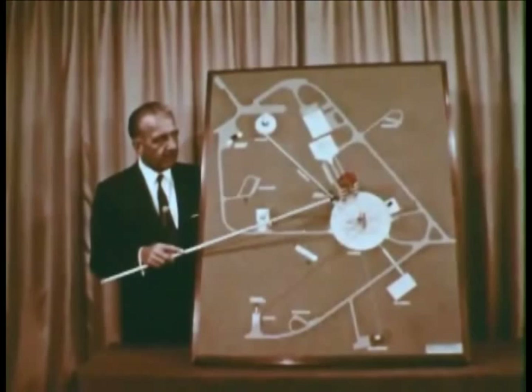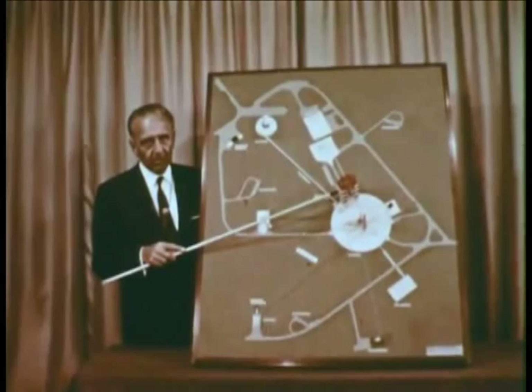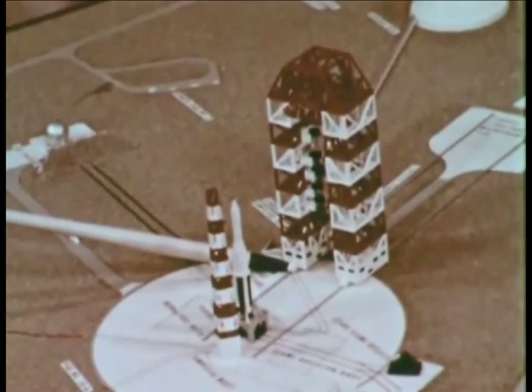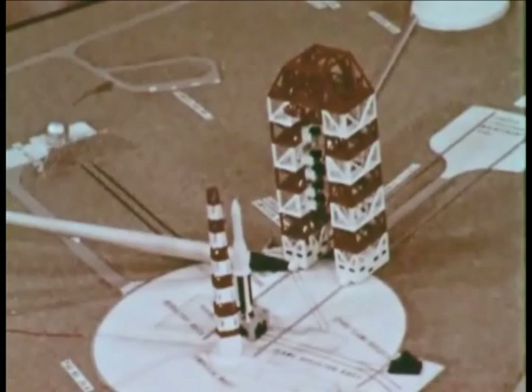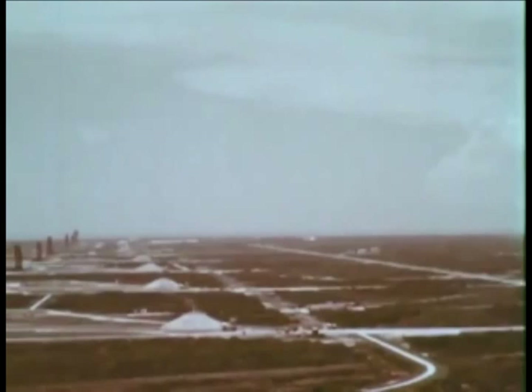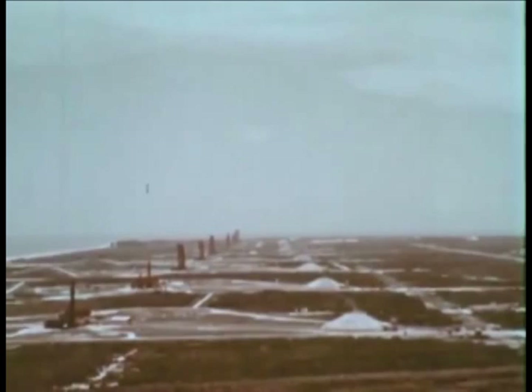The design and construction of this tower was an engineering task and challenge of the first order. It is self-propelled, weighs almost 3,000 tons, is built to withstand hurricane winds of 125 knots, and this point is 31 stories above the ground. From here you can get a good view of the various elements described on the model. In the background are the launch pads used in other programs at the Cape.